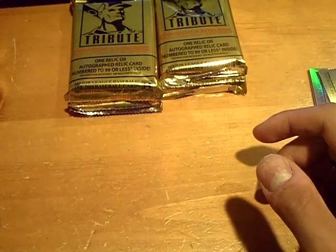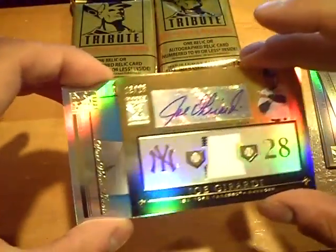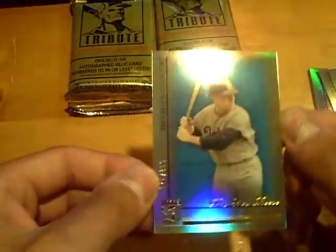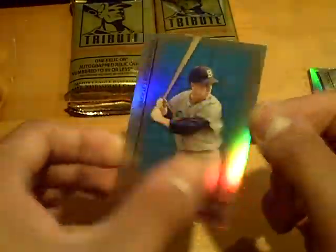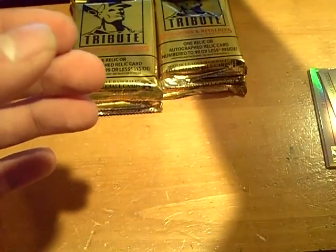I was talking about this earlier — we were hoping to pull one of these. Very nice Girardi autograph. And the parallel will be numbered out of 399 — Pee Wee Reese for the Dodgers. Nice first pack.